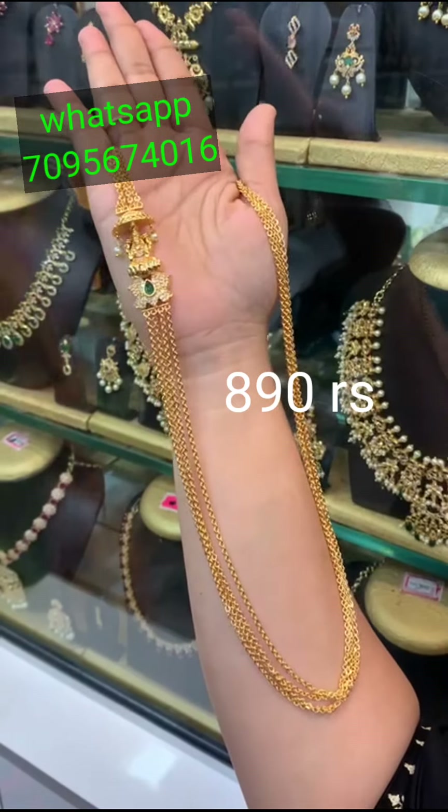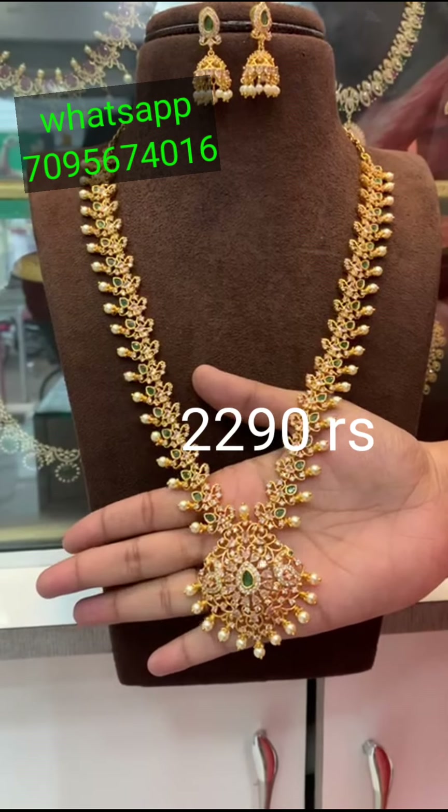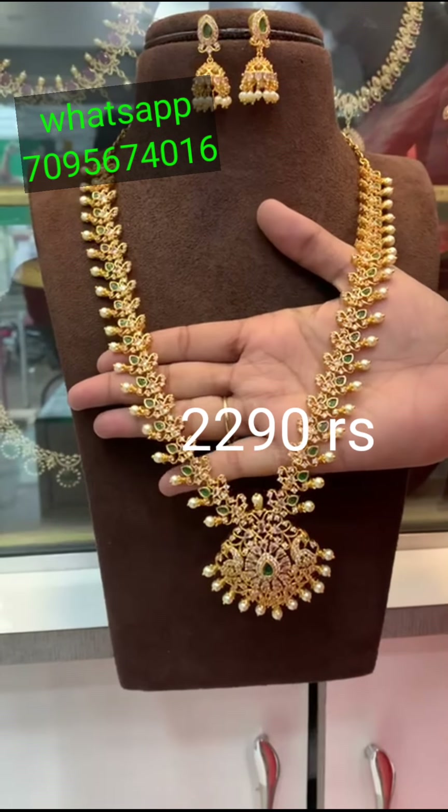This is the WhatsApp number. This is the screenshot. This is only online payment. There is no cash on delivery.